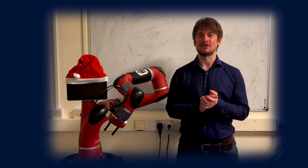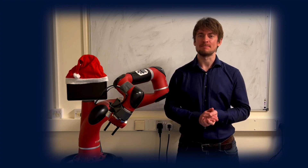It's Christmas time here at Imperial College London and we've had a busy year working in the lab. Here's a quick look back on what we've been doing.